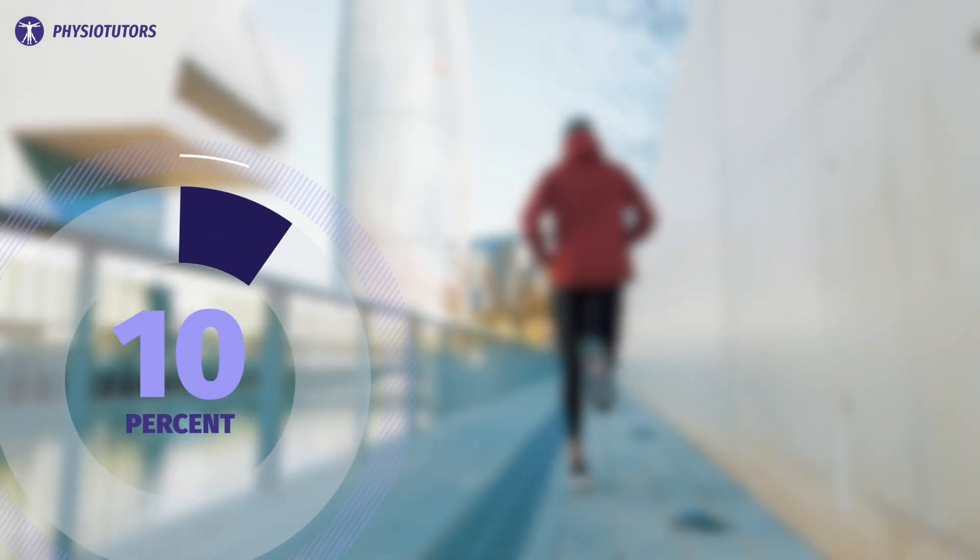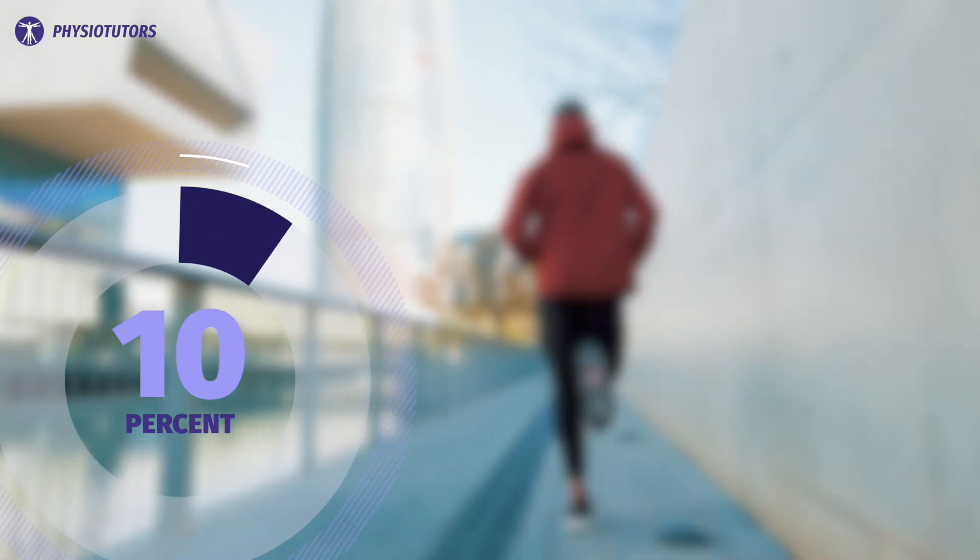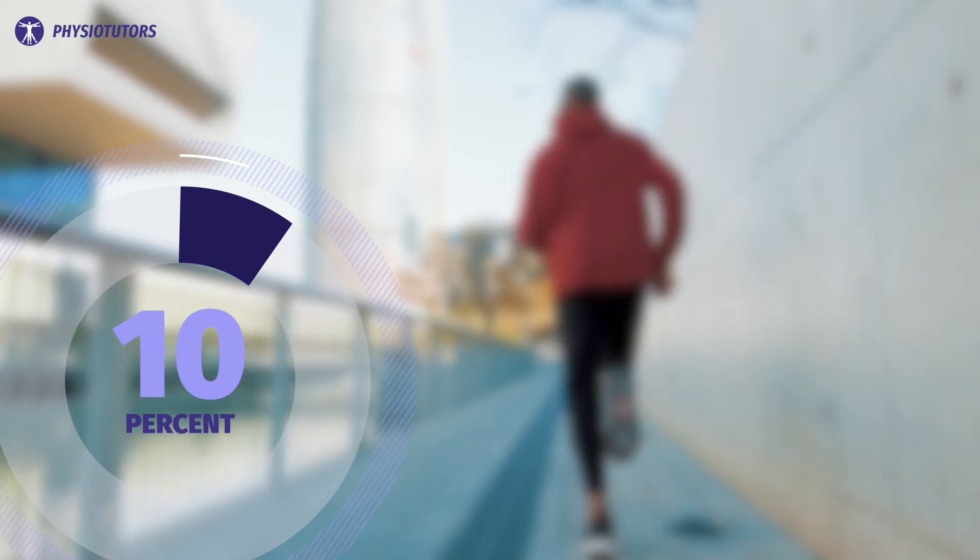A final tip is increasing the cadence of the runner by five to ten percent. This can reduce the risk of future tibial bone stress injuries and might even help with managing symptoms. Adopting a forefoot strike pattern will not decrease these loads.